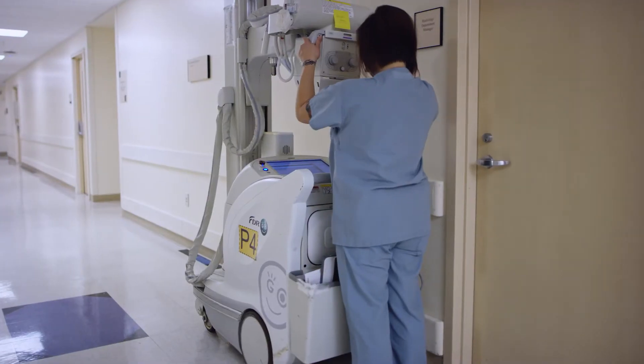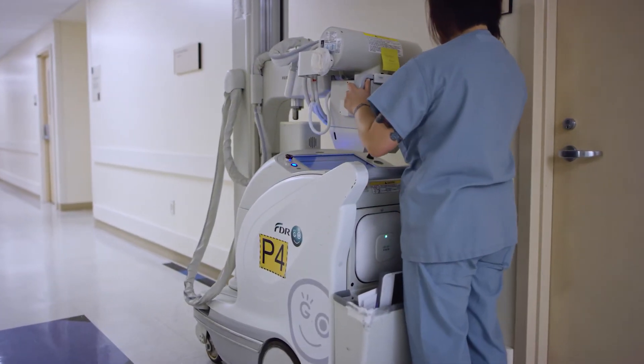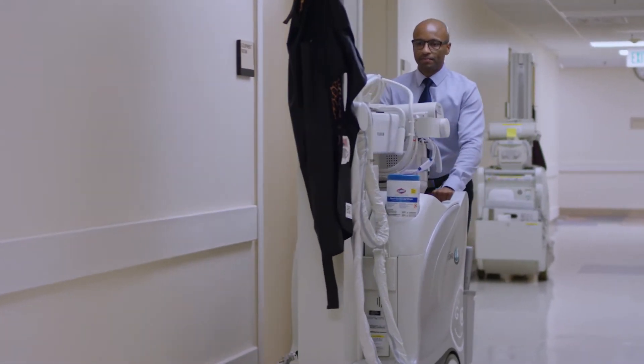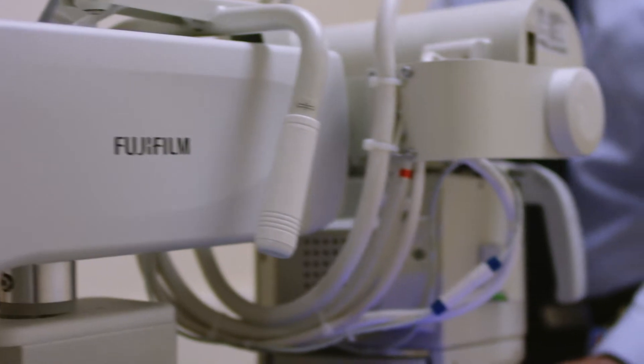One of the things that I've been really impressed with is the ease of use in regards to their interface and the console itself. They obviously keep the technologist in mind when designing this piece of equipment. And as a department manager, the Fujifilm FDR Go is, I can tell you, one of the most important pieces of equipment that we have in our department.